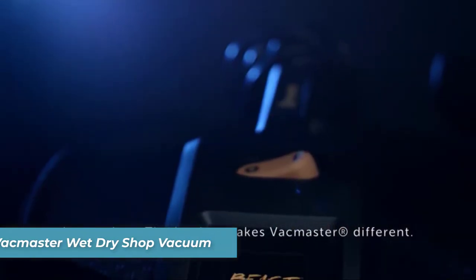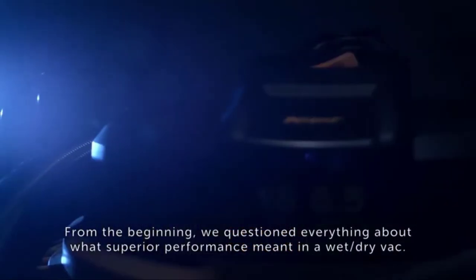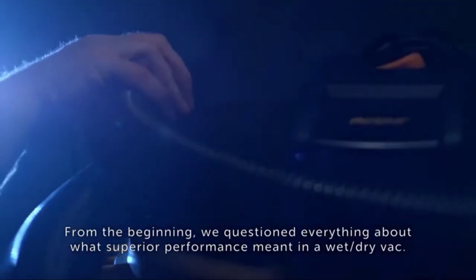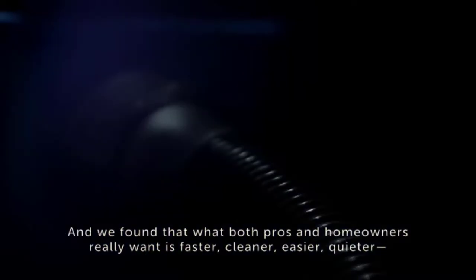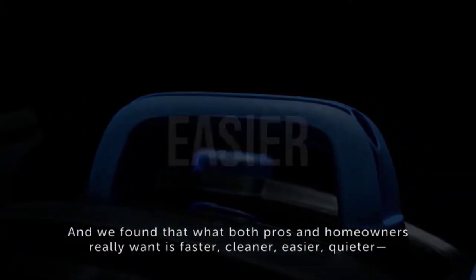Innovation. That's what makes VACMaster different. From the beginning, we questioned everything about what superior performance meant in a wet-dry vac. And we found that what both pros and homeowners really want is faster, cleaner, easier, quieter. Simply put, mastery over any mess, big or small.